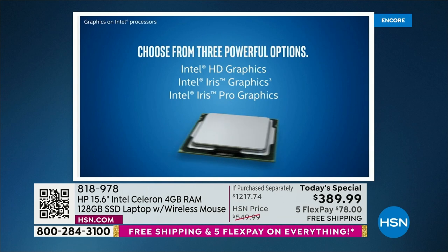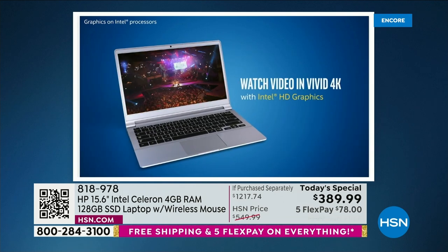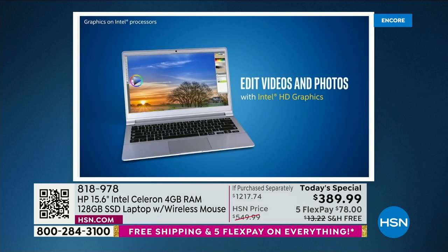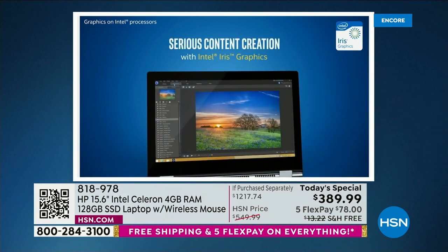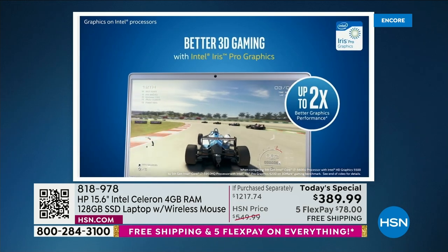Everything you do involves video now. If you love to do social media or shop, there's a video associated with everything. When that video comes up, your computer doesn't slow down — it's rendered more carefully and more quickly on your beautiful ultra high definition screen. Serious content creation, 3D gaming, editing videos, editing photos — this handles it all.